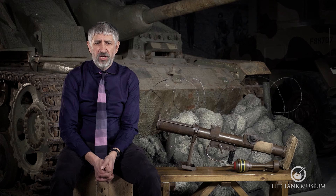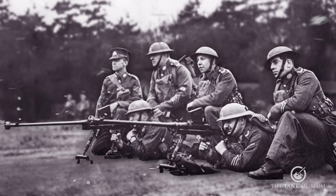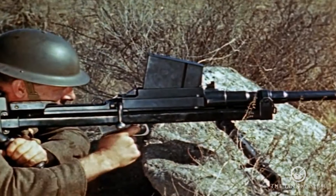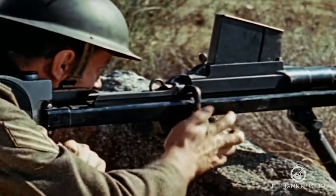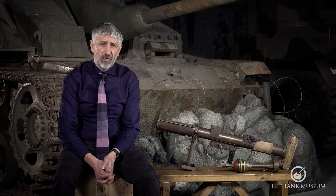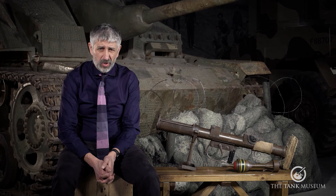As we already covered in an earlier anti-tank chat, Britain entered World War II, like most nations, relying on the anti-tank rifle — in this case the Boys — and also the anti-tank gun, in their case the two-pounder, for its infantry anti-tank defence. The fighting in France by their BEF in 1940 demonstrated that the need for a more powerful infantry anti-tank weapon was urgently required.